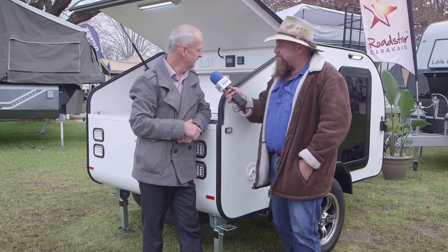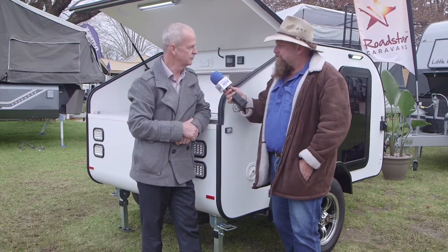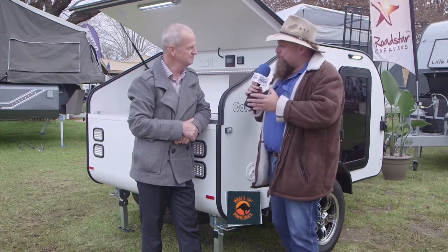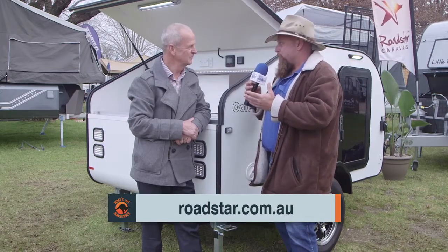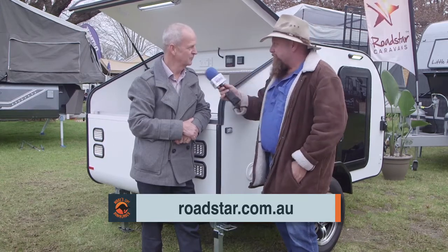It's just a great little unit. This is the first one we've done — the next one's going to be about a foot longer just to give a bit of extra bed space inside. Very nice mate. I always appreciate watching a manufacturer go outside of the square and do something different. This is different, and Roadstar — well done, good on you. Thanks very much, appreciate it.